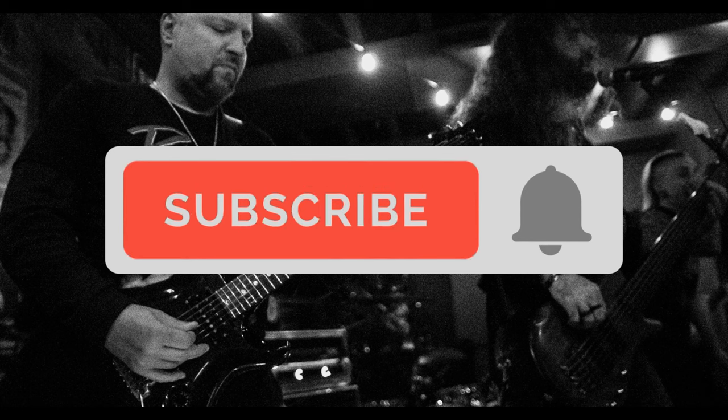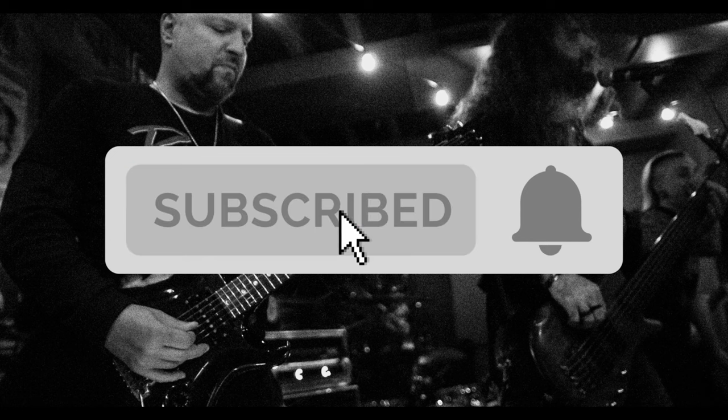Hey friends, don't forget to subscribe and turn on notifications — it makes the whole world better.